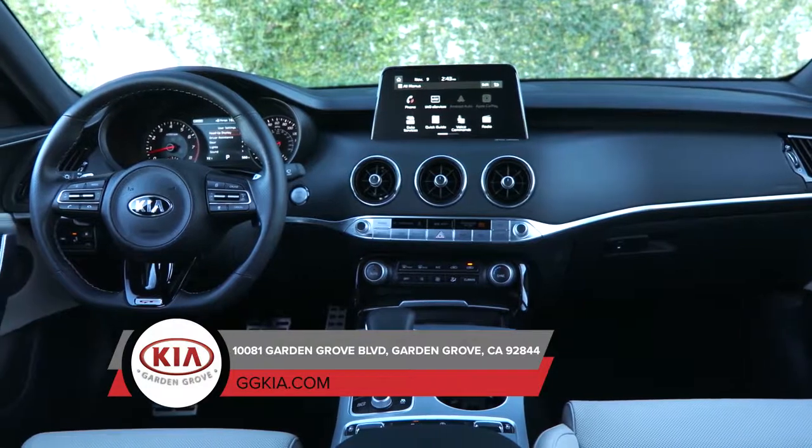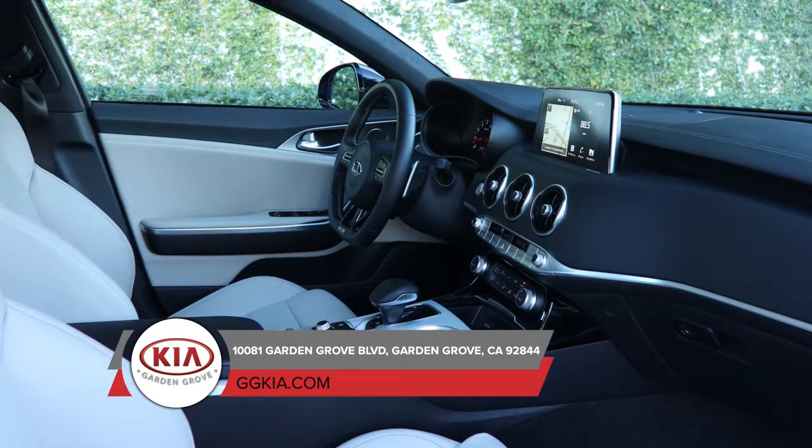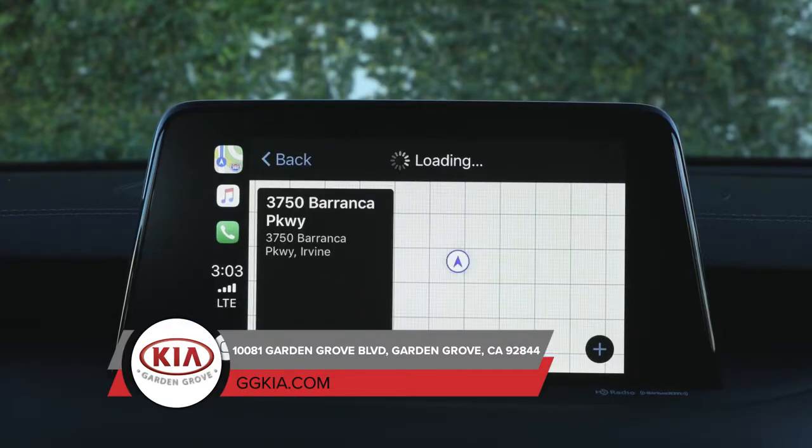Kia drivers will experience an aeronautic-inspired interior, including features such as luxurious bucket seats, upscale accents, a large touchscreen display, and state-of-the-art safety advancements.